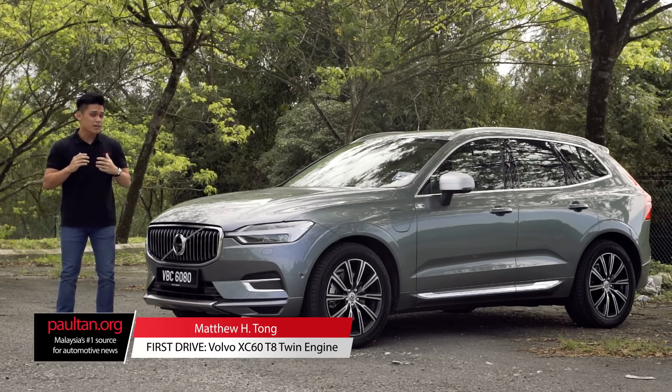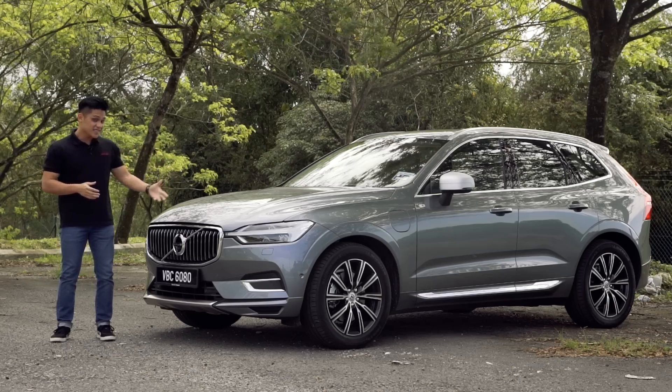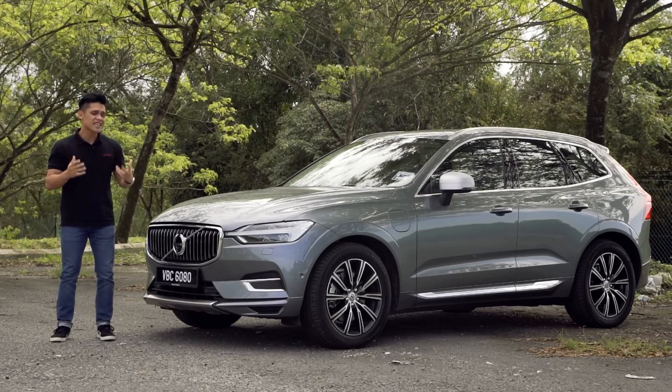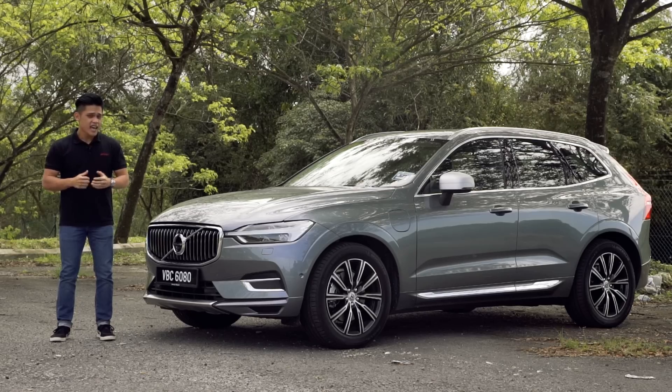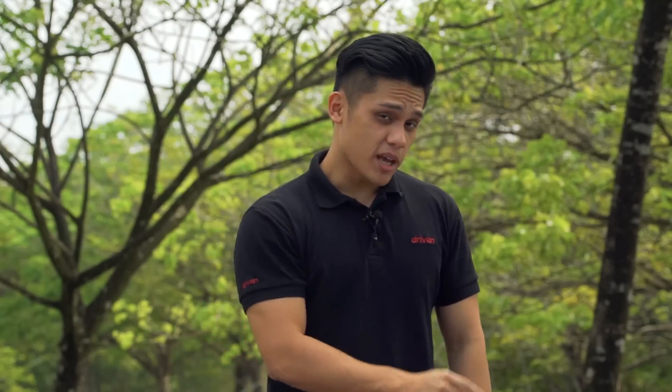The Volvo XC60 is perhaps one of the most important cars to Volvo, because the previous XC60 did tremendously well in many of its major markets. This is the second generation XC60 and it looks nothing like the older model — in fact, this car is entirely new from the ground up.